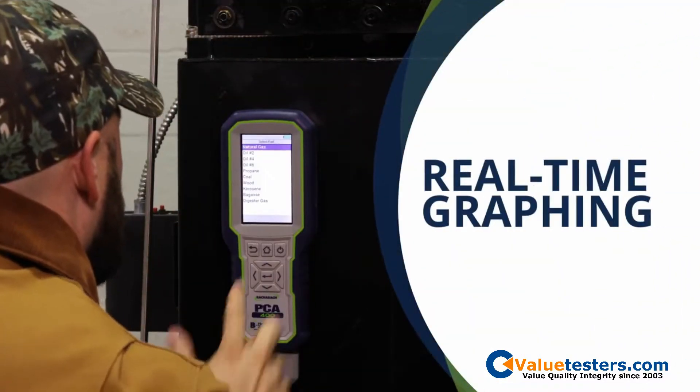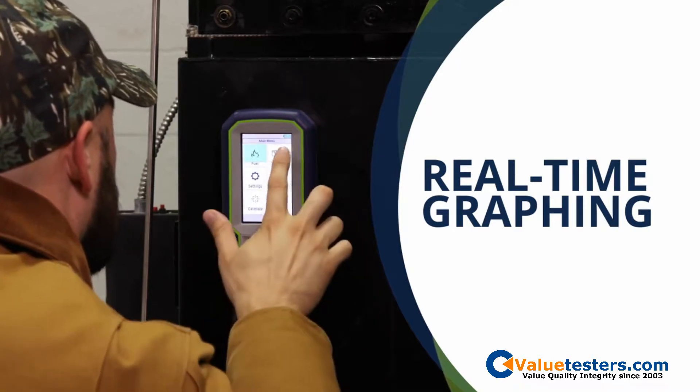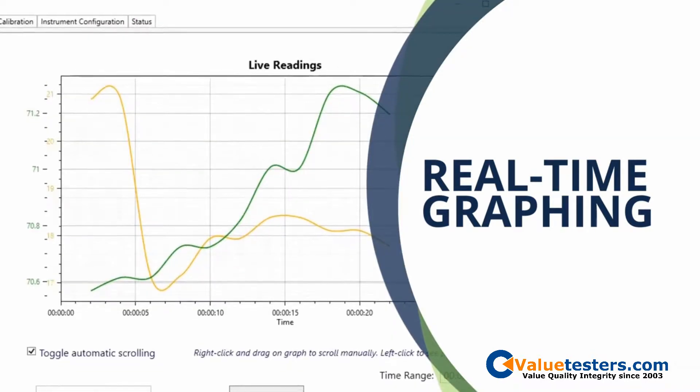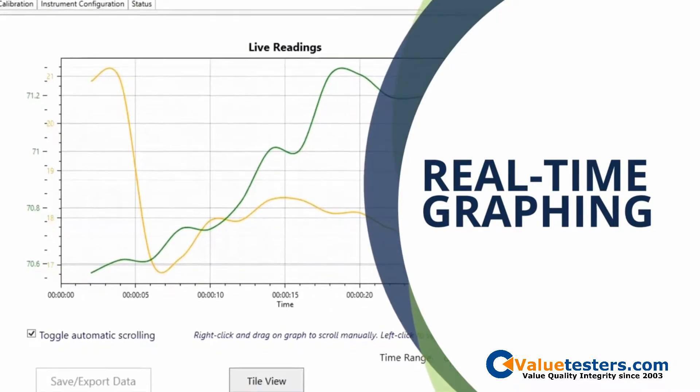With real-time graphing, the PCA400 enables you to visually see how multiple measured values change over time on both the analyzer and companion PC software.